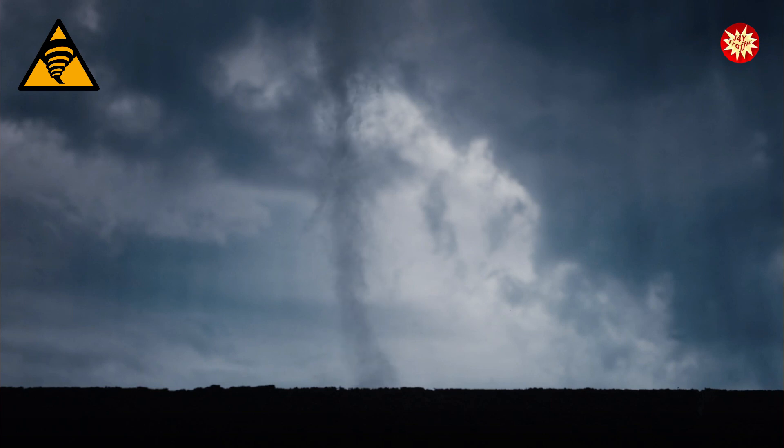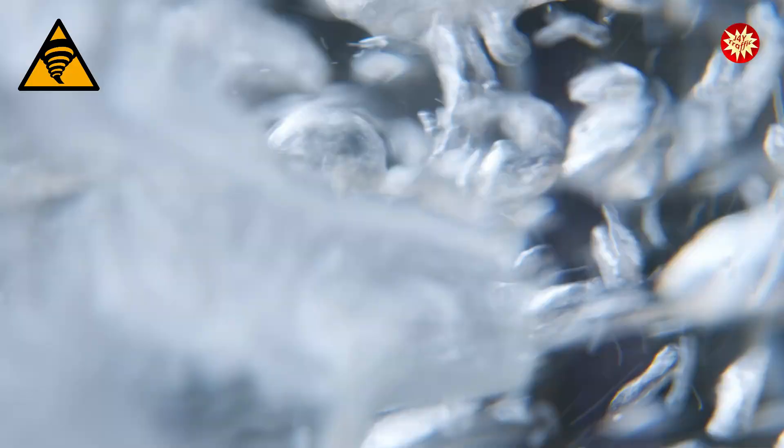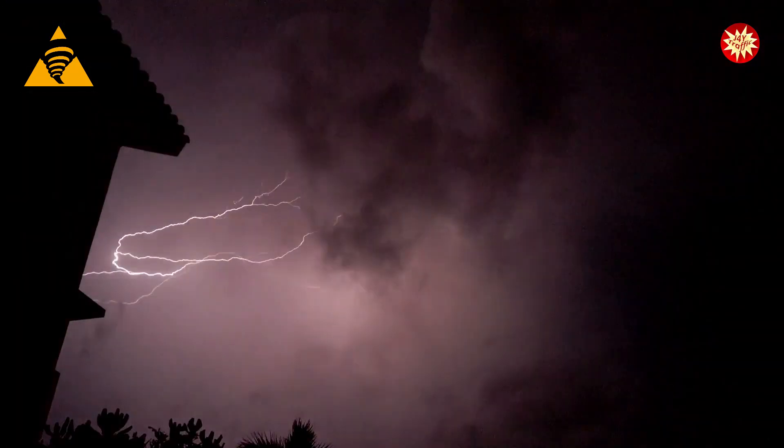So how do these spinning storms form? Imagine a giant pot of boiling water. The hot water rises and the cold water sinks, creating a swirling motion. Tornadoes form in a similar way, but instead of water, it's air. It all starts with a thunderstorm.